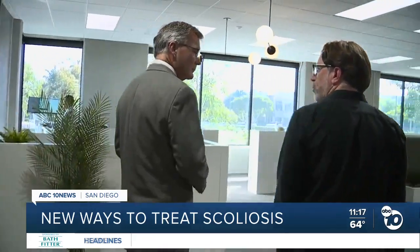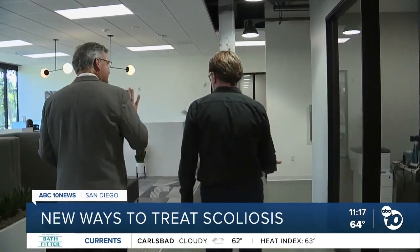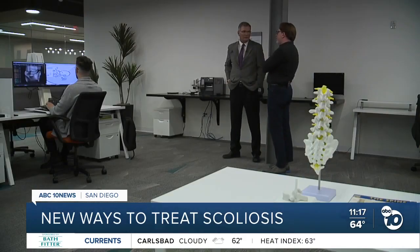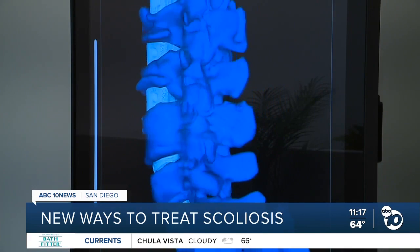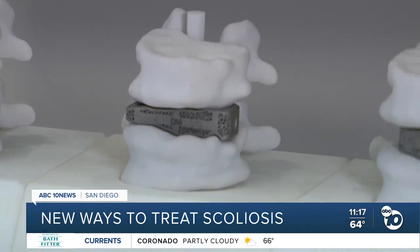Everything starts with a single patient. Mike Cordanier is an engineer with an extensive background in medical tech. Four years ago, he became the founder and CEO of Carlsmed, which has developed a personalized surgical device called Aprivo.